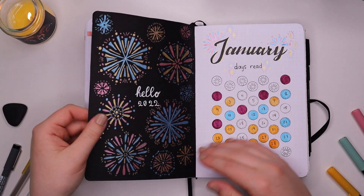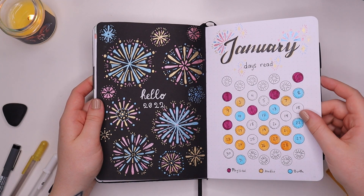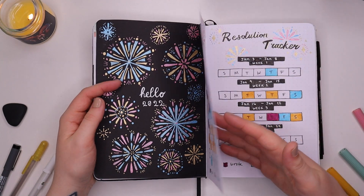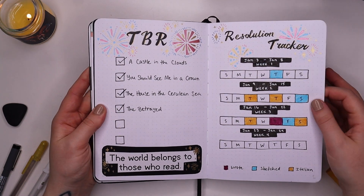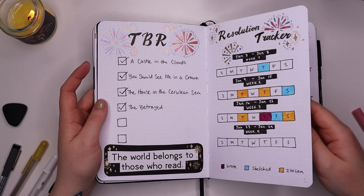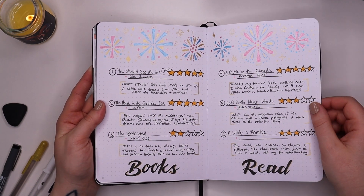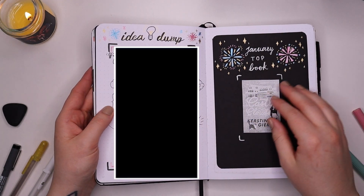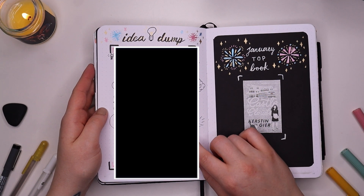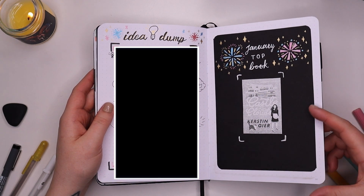Now we're into January. This theme was inspired by Amanda Rach Lee — a queen amongst bullet journaling. It's pretty; you've probably seen it before. It was a fun one, very simple for me. I changed my resolution tracker as the year went on, but this is what it originated as, which I think is funny to see. My books read page is really simple and very pretty. I love my idea dump — I want to include more of these throughout my 2023 bullet journal because I found them very helpful. My top book of January was 'Castle in the Clouds' by Kirsten Gear.